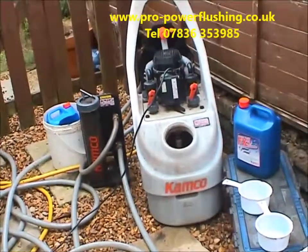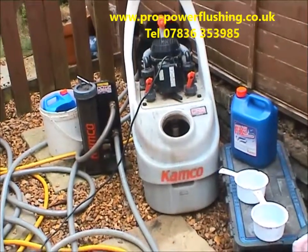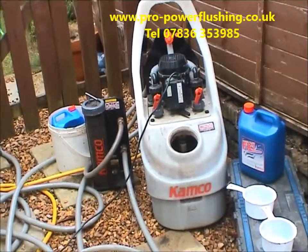We'll just quickly explain what power flushing is. For those of you who don't know, power flushing is just a means of flushing through all your central heating system — your radiators, your boiler, your pipework etc. — getting it all nice and clean inside by cleaning the radiators out, cleaning your boiler out, and cleaning the pipework out.